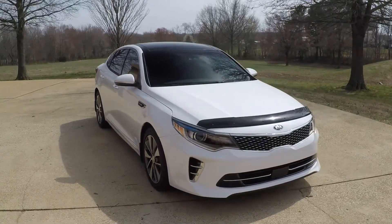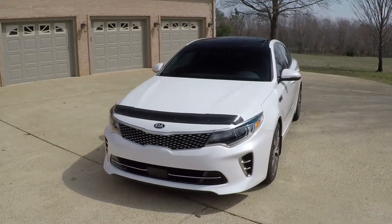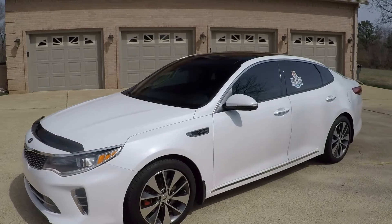Welcome to Sunset Motors. My name is Frank Gerard, located in West Tennessee, with the sharp 2016 Kia Optima. This is a top-of-the-line SXL Turbo.